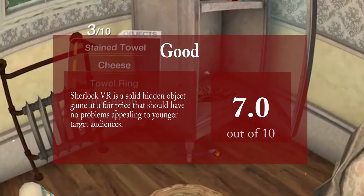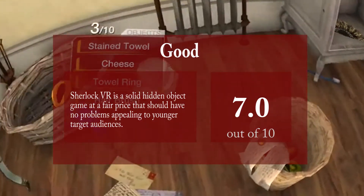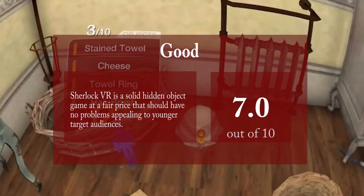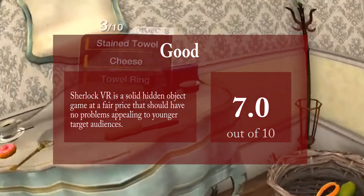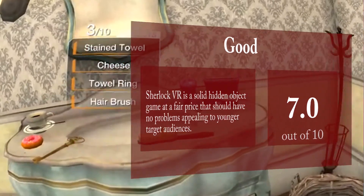Sherlock VR only costs $2 in the Play Store. It's a solid hidden object game with good production values at a fair price that should have no problems appealing to younger target audiences. For seasoned gamers though, this should be quite a bit too repetitive.